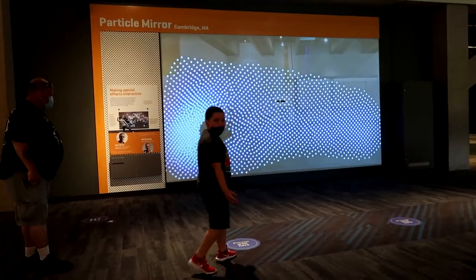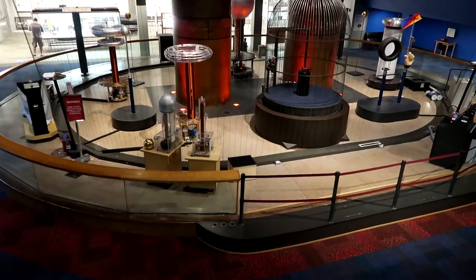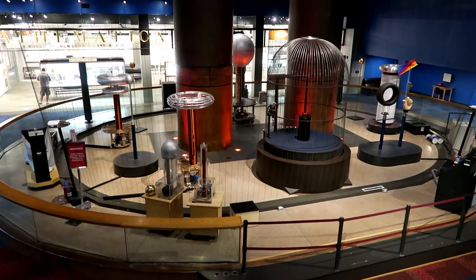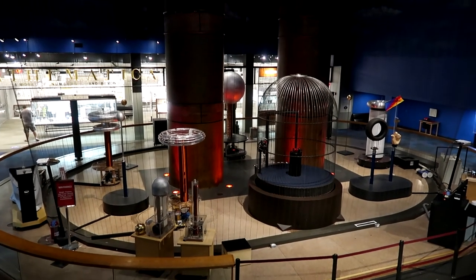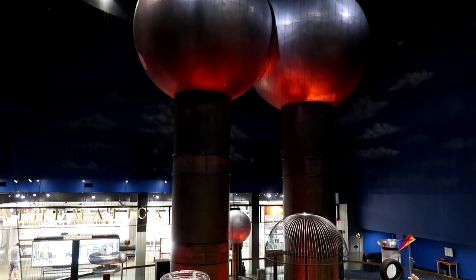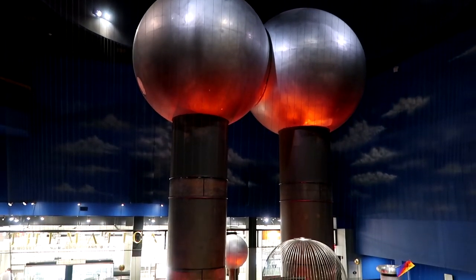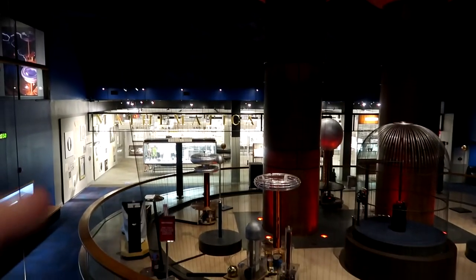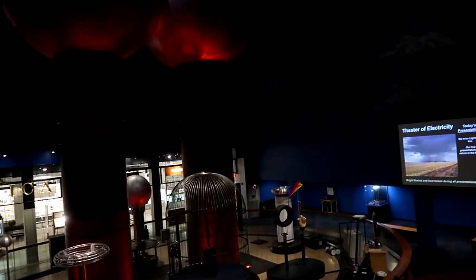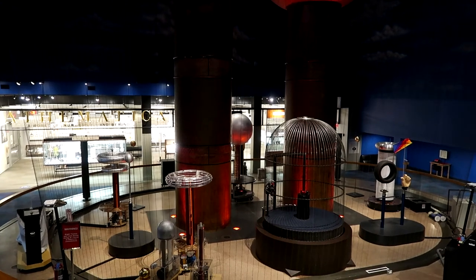We're just having fun at the museum, guys — nothing wrong with that. Here you can see some Tesla coils, a bird cage, a kite, and these giant balls. This is the Van de Graaff generator — this creates an awesome lightning show. I'm not sure if the camera can pick up all the wires around it, but what a cool show.